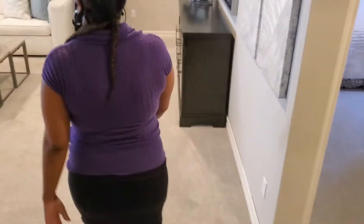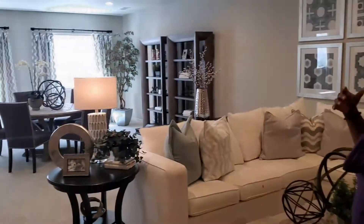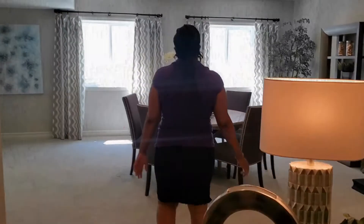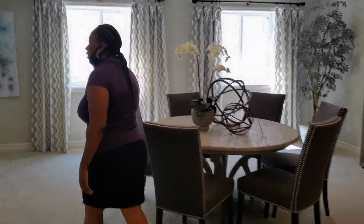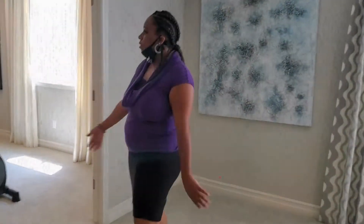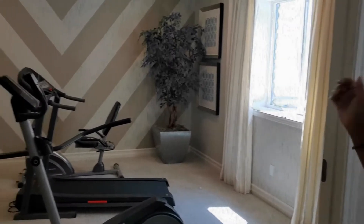And now we're headed to the basement. You can see here you can put this as a living room area. You can have it as a huge wet bar entertainment system — however you would like to finish your basement. As you can see here, this area is being used as a workout area, but it could be used as another bedroom.